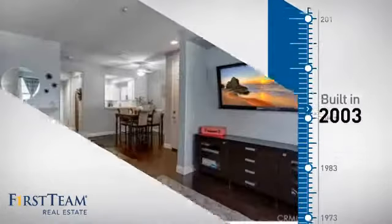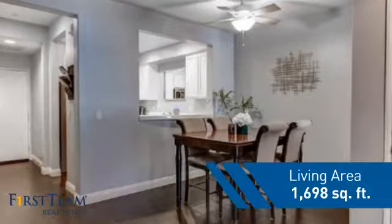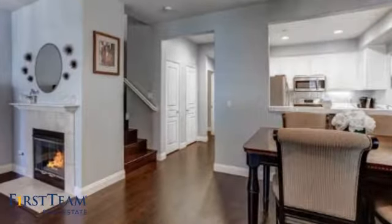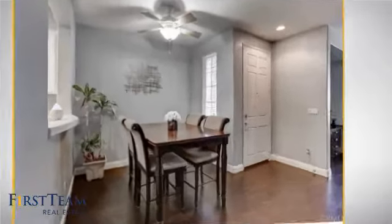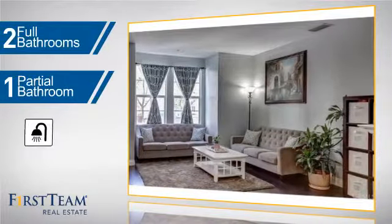This property was built in 2003 and features over 1,600 square feet of living space, giving you a spacious layout to play host or kick back and relax after a long day. Inside, you'll find three bedrooms so everyone has a private space to come home to, as well as two full bathrooms and one partial bathroom.